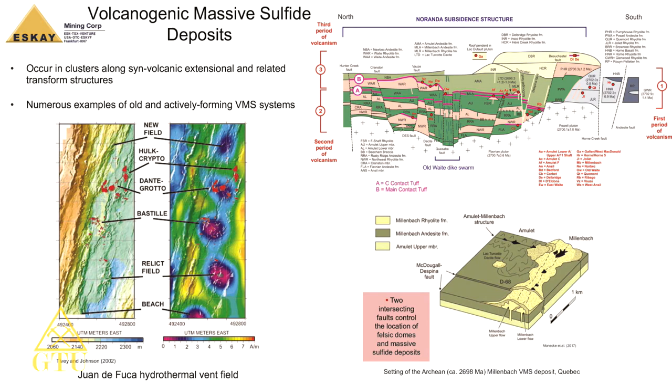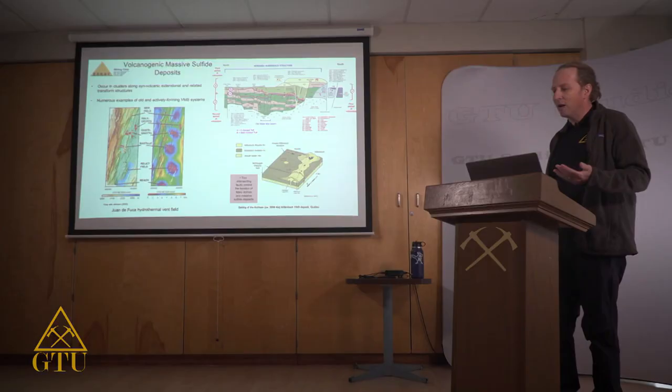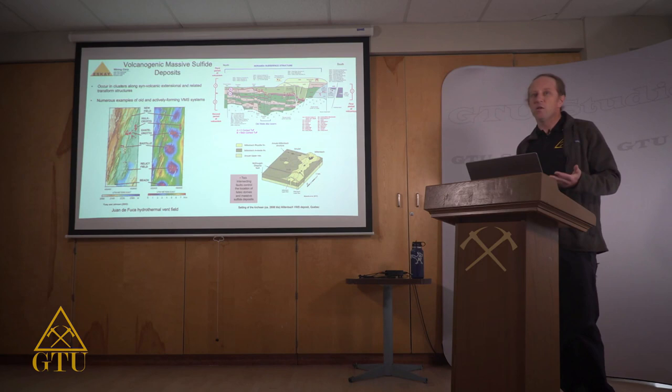This burial by volcanic rocks raises the seafloor position, and another VMS deposit forms and gets buried again. When volcanism ultimately subsides, background sedimentation takes over — thick sedimentary packages like the Bowser Lake Group often overlie these VMS systems. Importantly, these deposits occur in clusters along strike as well as at several stratigraphic levels — a critical consideration for exploration.